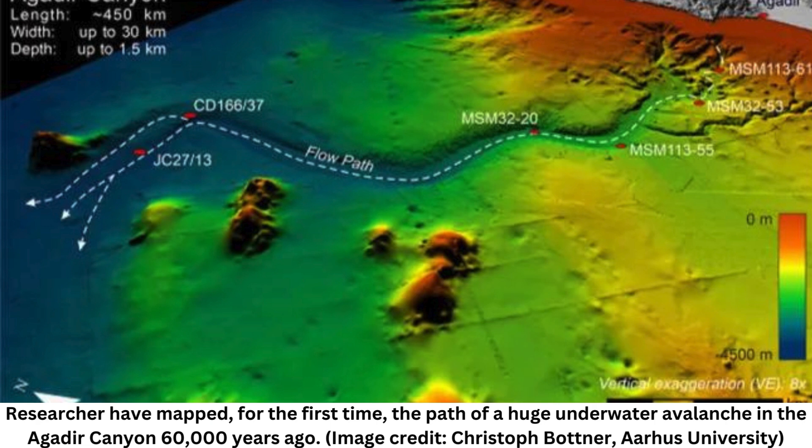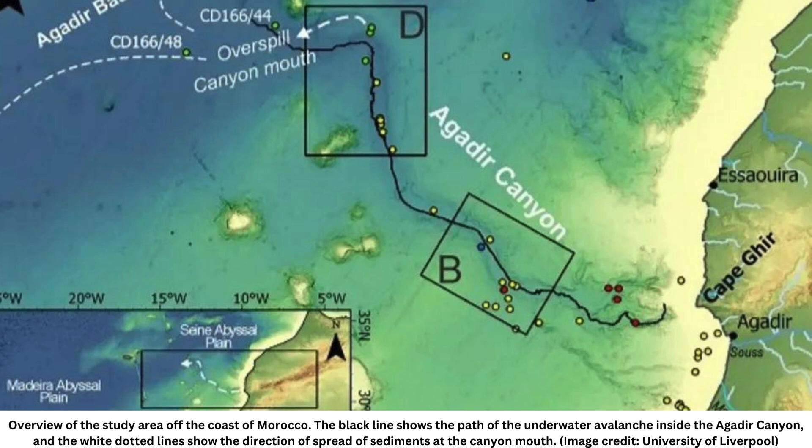That's a huge growth factor compared with snow avalanches and debris flows on land, which grow four to eight times in size from start to end, co-lead author Christoph Botner, a Marie Curie researcher in geophysics and geology at Aarhus University in Denmark, said in the statement. Massive inflation of this kind could be a defining characteristic of underwater avalanches. We have also seen this extreme growth in smaller submarine avalanches measured elsewhere, so we think this might be a specific behavior associated with underwater avalanches, he said.